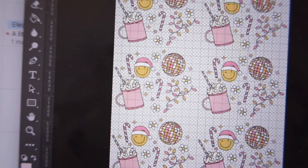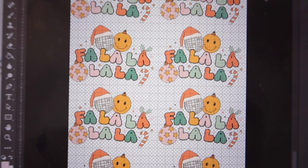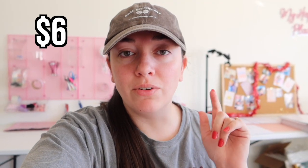The next design — look how pretty that is! Cute little disco ball, some Christmas lights, little hot cocoa, candy canes. This would be really fun for matching Christmas t-shirts or pajamas. Then the last Christmas design is also 11 inches wide with cute little disco balls and ornaments — a very fun, retro-style design. The first design is six dollars, the second is five dollars, the disco ball candy cane one is six dollars, and the last design is five fifty.